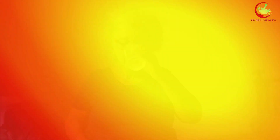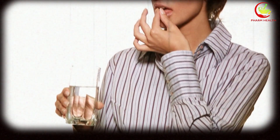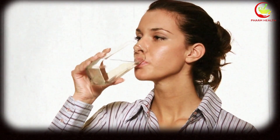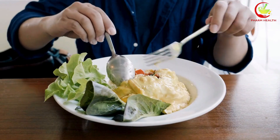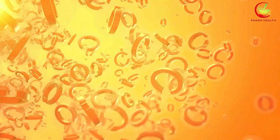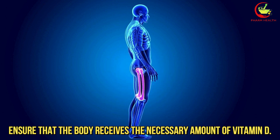To counteract this, it is often recommended that individuals on Orlistat take vitamin D supplements to ensure they maintain adequate levels. However, timing is crucial. Taking vitamin D supplements at the same time as Orlistat may not be effective, as the medication will still block the absorption. It is generally advised to take vitamin D supplements at a different time of day, preferably with a meal that contains some fat to aid in absorption. This can help optimize the effectiveness of the supplement and ensure that the body receives the necessary amount of vitamin D.